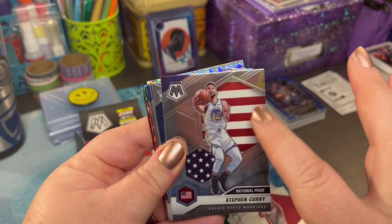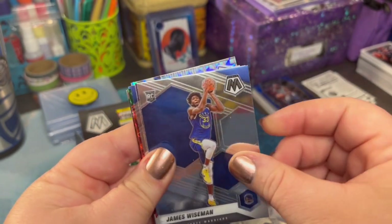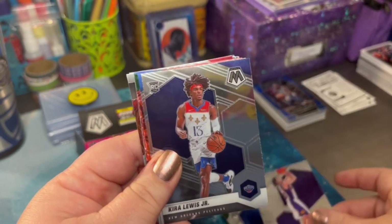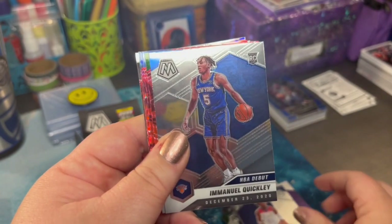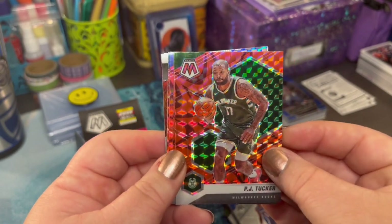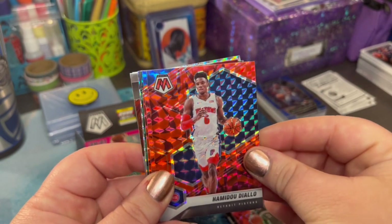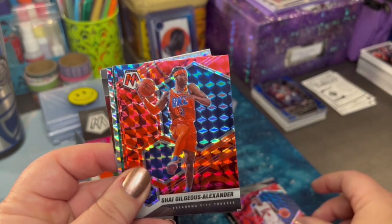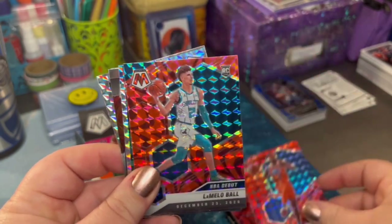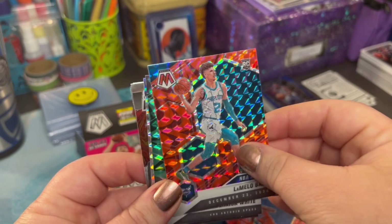Here's a Steph Curry with the American flag background — really cool. I'm starting to see a little color pop through, if you guys catch that. So shiny. On debut rookie card. PJ Tucker, check him out. Same type of design on the next few. I love these shiny parallels. LaMelo rookie card! See, there's a reason to buy these older boxes — those players you love now, they were rookies once.